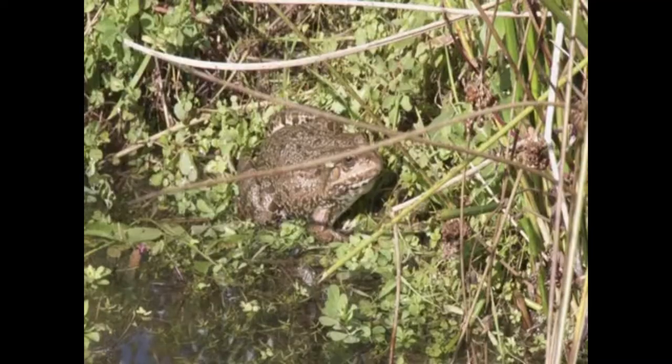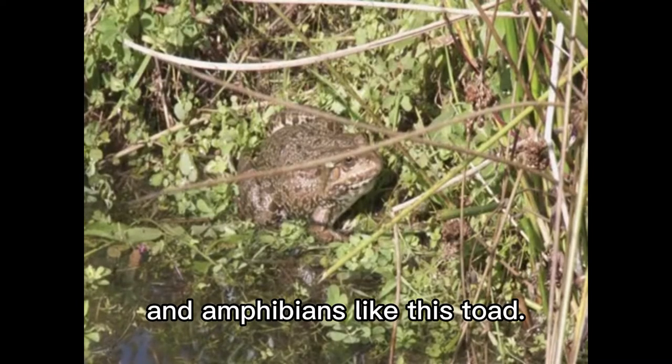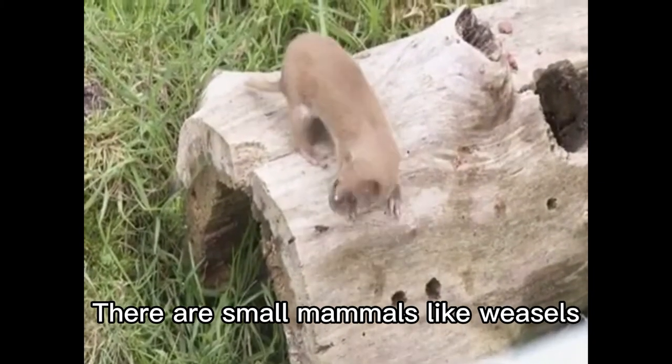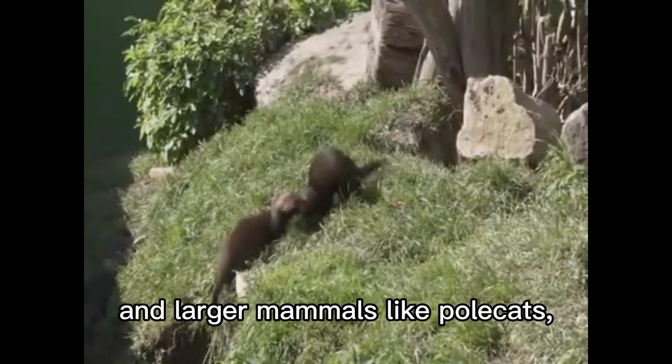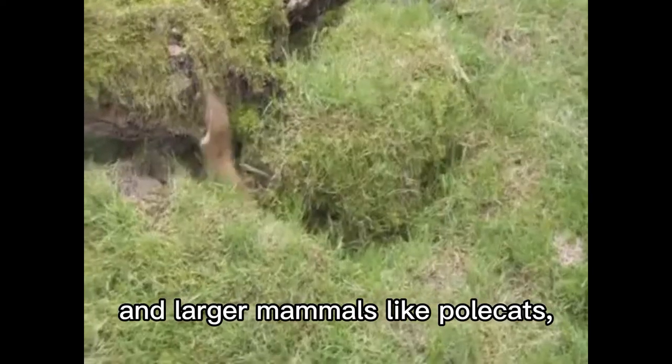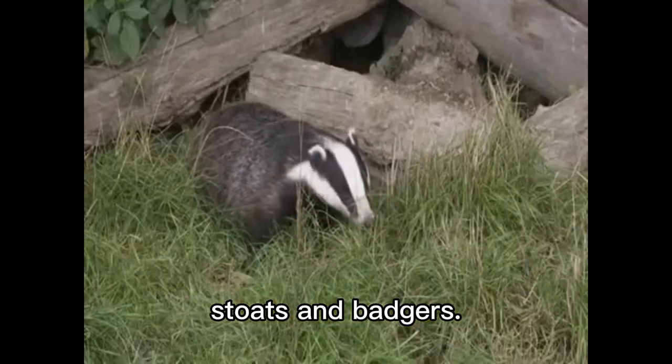And amphibians, like this toad. There are small mammals, like weasels, and larger mammals, like polecats, stoats, and badgers.